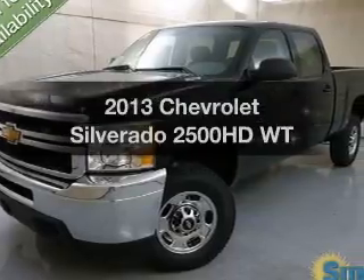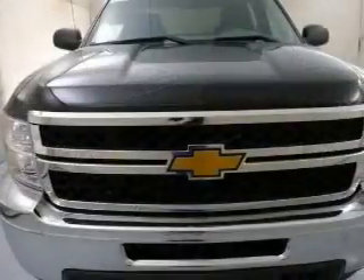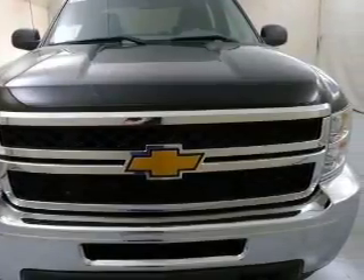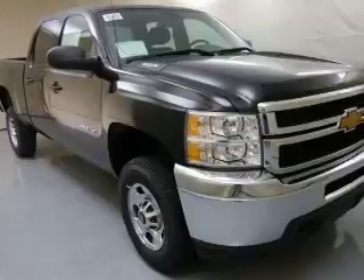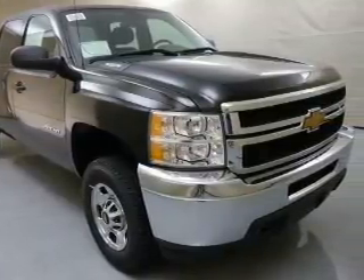Check out this 2013 Chevrolet Silverado 2500 HD. This is the set of wheels you've been looking for. The powertrain includes four-wheel drive with a powerful eight-cylinder engine, connected to a smooth shifting six-speed automatic transmission.